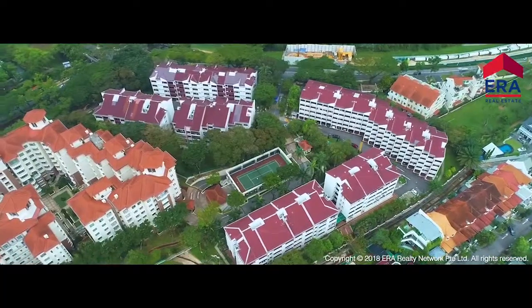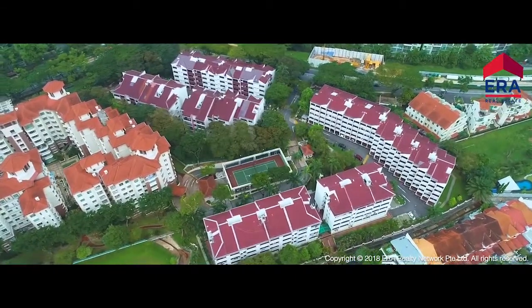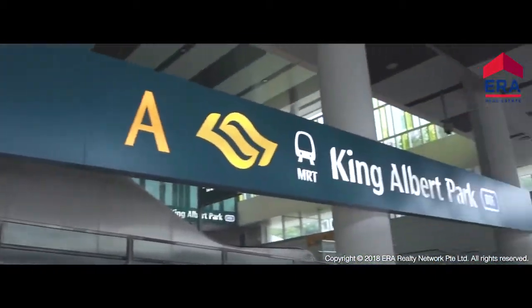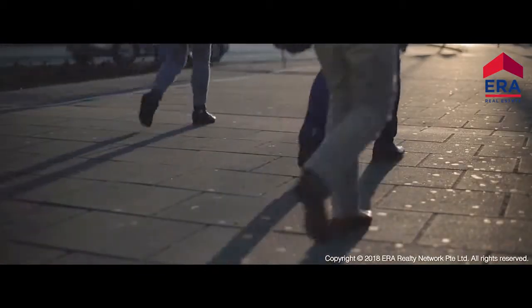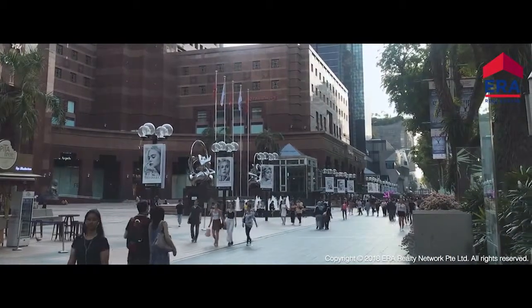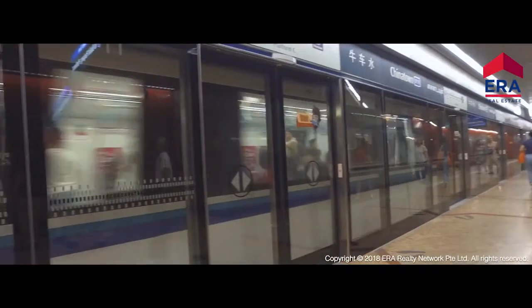Enjoy unparalleled connectivity right at your doorstep, with King Albert Park MRT Station just a leisurely 5 minutes walk away, and the heart of Orchard Road just 6 MRT stops ahead.